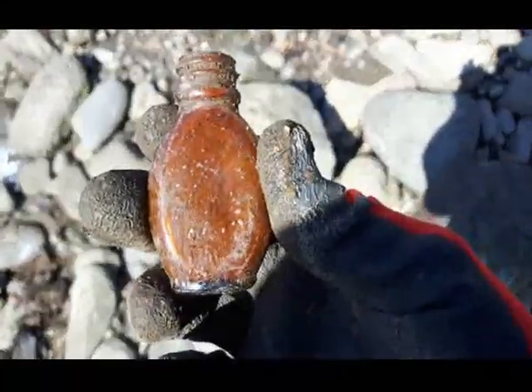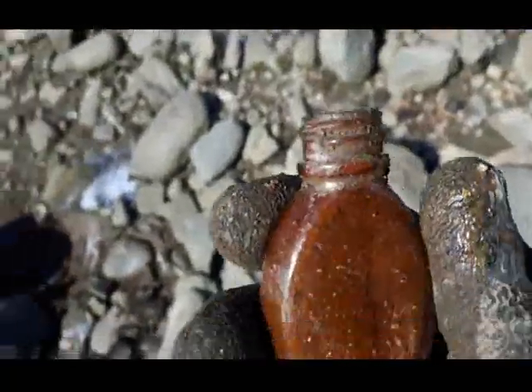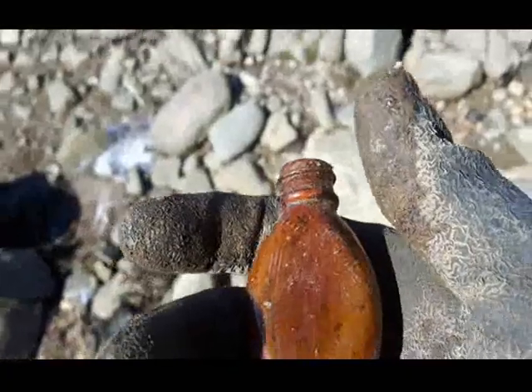Pulled up an interesting little amber bottle. It's got lots of bubbles in the glass — not real old though, it's a screw top. Gonna hang on to it anyways, clean it up a bit. Okay, over and out.